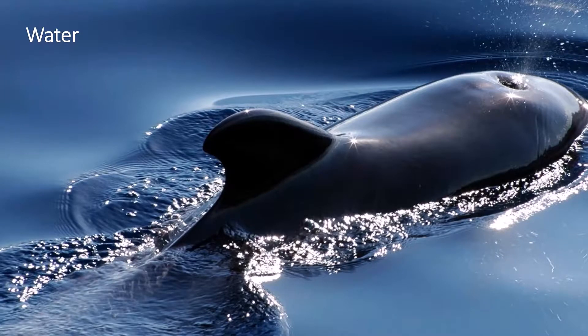Aquatic mammals have a layer of fat under their skin. It helps them in maintaining their body temperature. This layer of fat is called blubber.